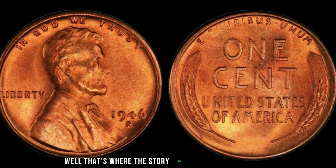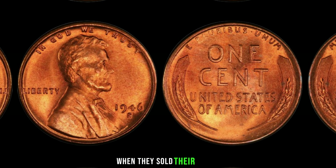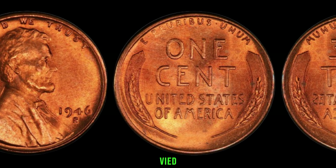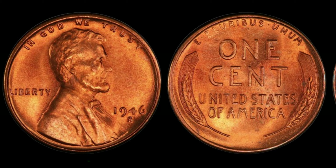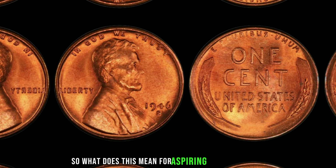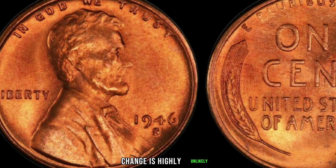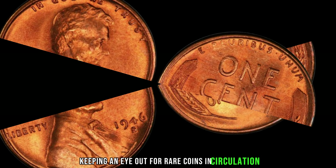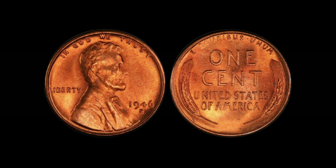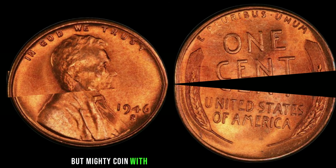In the aftermath of World War II, the demand for copper soared, leading the United States Mint to transition from using copper to zinc-coated steel for penny production in 1943 to conserve copper for the war effort. However, due to a mix-up at the San Francisco Mint in 1946, a small number of pennies were mistakenly struck on leftover copper planchets from the previous year. This error resulted in the creation of a handful of 1946 S Mint Mark Lincoln pennies in copper, making them incredibly rare. Their rarity, combined with historical significance, has propelled their value to astonishing heights.